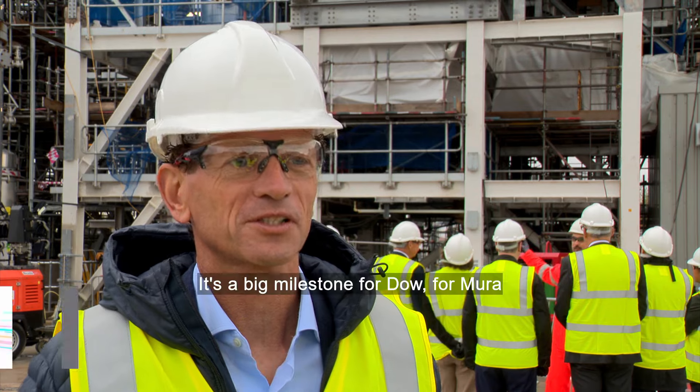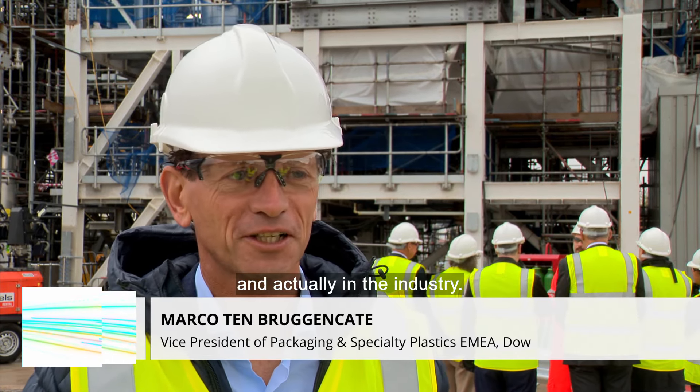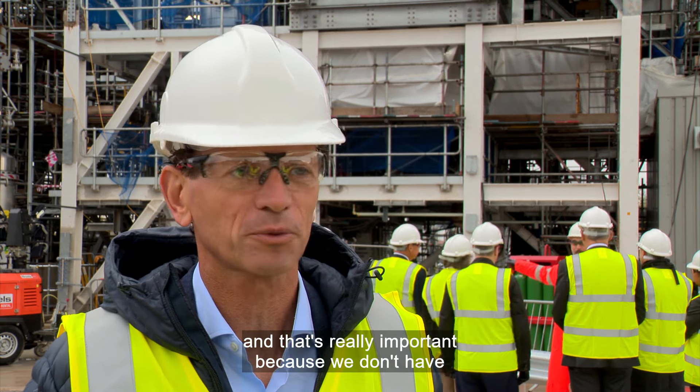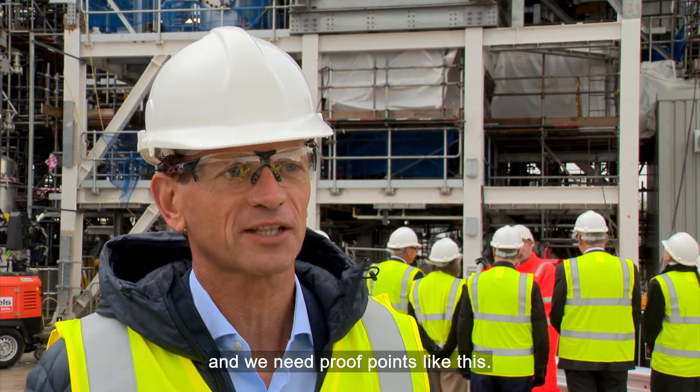It's incredibly important. It's a big milestone for Dow, for Mura, and actually the industry, because this is the first commercial plant we will slowly start to come into operation. That's really important because we don't have enough advanced recycling material yet, and we need proof points like these.